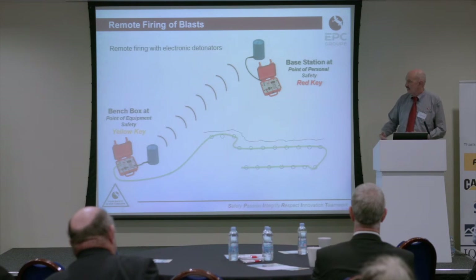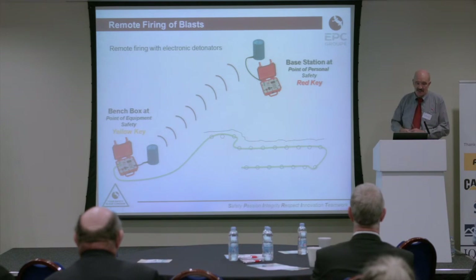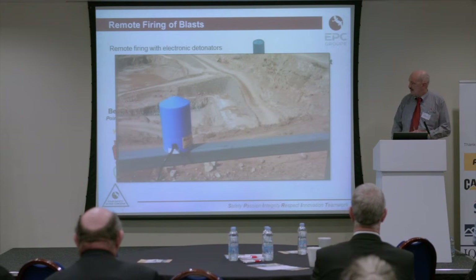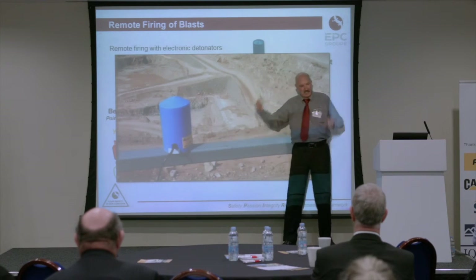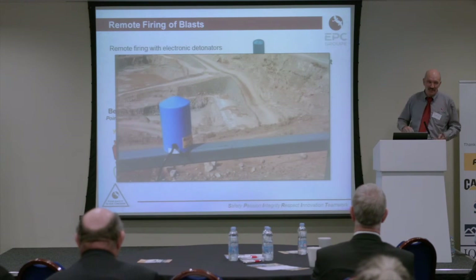With our electronic detonator system, we have a remote firing system — effectively two exploders connected by a secure radio link. I thought I'd show a little amusing video. You can see the aerial here, the blast area is in there, and this is on the staircase leading up to the quarry manager's office. People always forget when you're videoing that if they talk or say things, you get the recording. Some of the sound has been silenced — we call it remote firing with customer feedback.